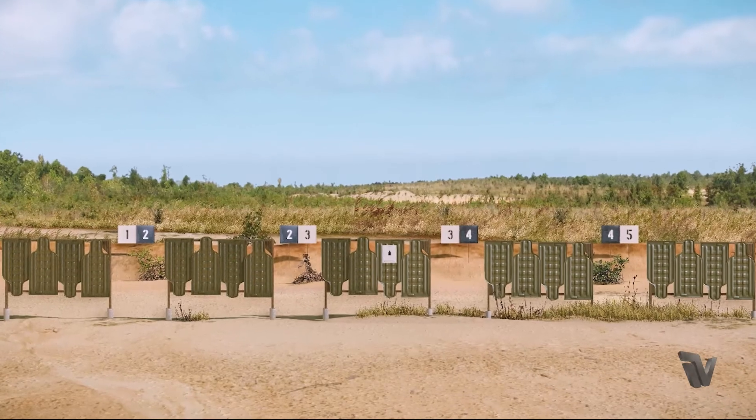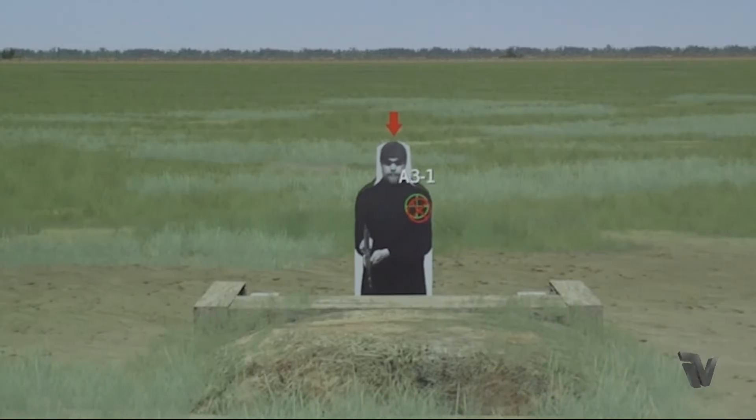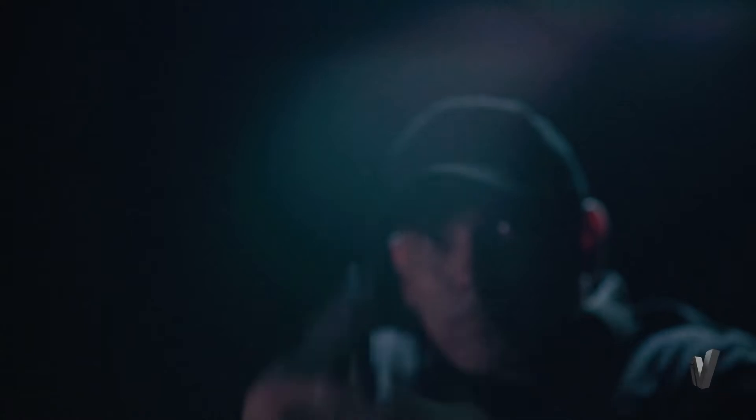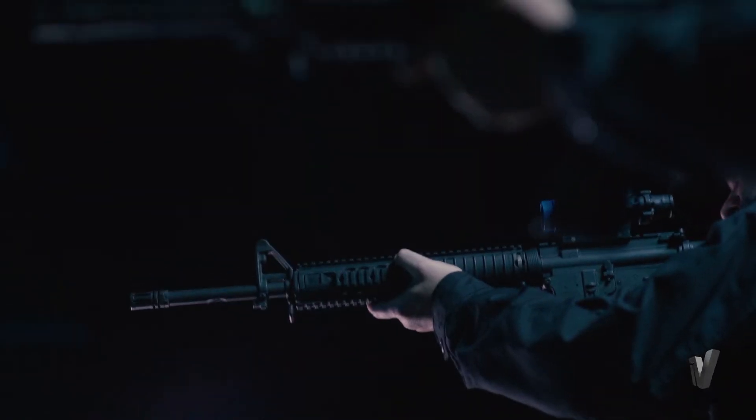The analytic data that you get out of the FATS 100 LE and our marksmanship software is unparalleled. We can give you the trace analysis prior to your shot, during your shot, and after the shot. All of these analytics will help the end user find out what they're doing wrong and correct those things in order to make them a more efficient and accurate shooter.